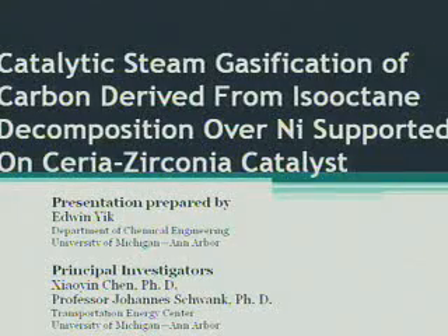Hi, my name is Edwin Yick. I'm part of the SHER program at the University of Michigan. The project I am doing this summer is called Catalytic Steam Gasification of Carbon Derived from Iso-Octane Decomposition over Nickel Supported on Ceria-Zirconia Catalyst. The principal investigators are Xiaoying Chen and Professor Johannes Schwank from the Transportation Energy Center at the University of Michigan.